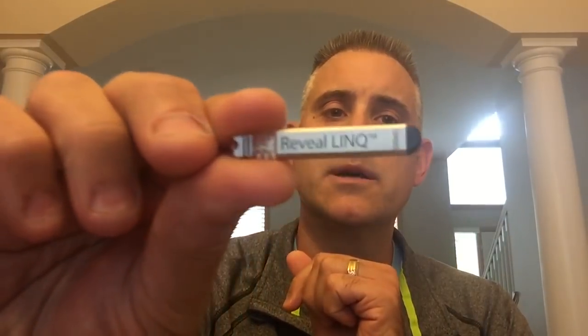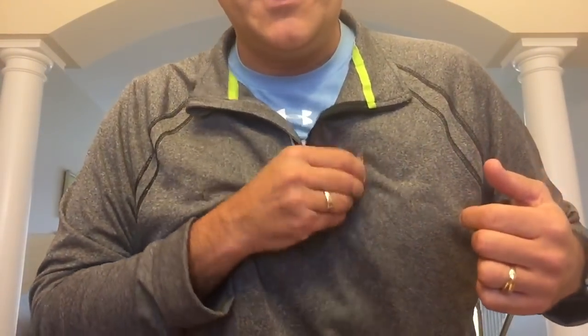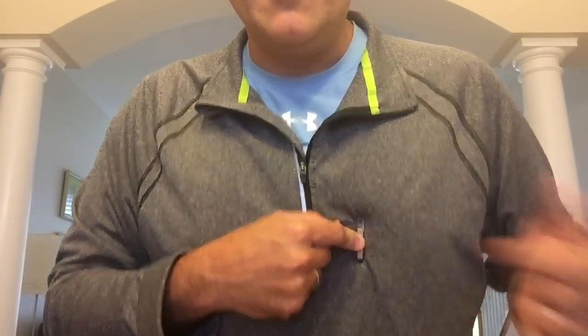I'll start off with the insertable loop recorder here. This is a Medtronic LINQ device. Take a good close look at that — it's a very small item. This delivers no therapy at all. It's just inserted into the body; it's not even considered an implant. It's considered an injection because it's kind of injected into your body. It goes right in the meaty part of your pectoral region and all it does is record your heart rate. It does that in about an eight-minute loop, recording over and over itself for as long as you have it in — it can stay in for about three years.